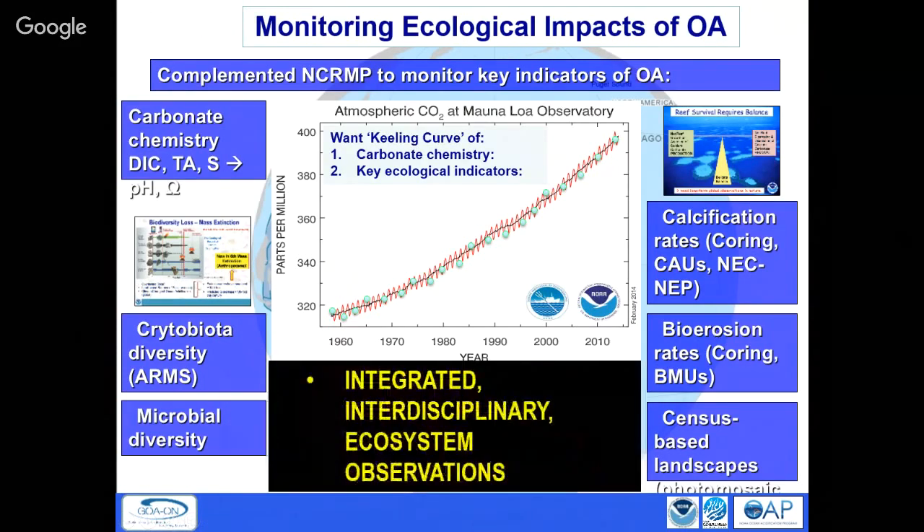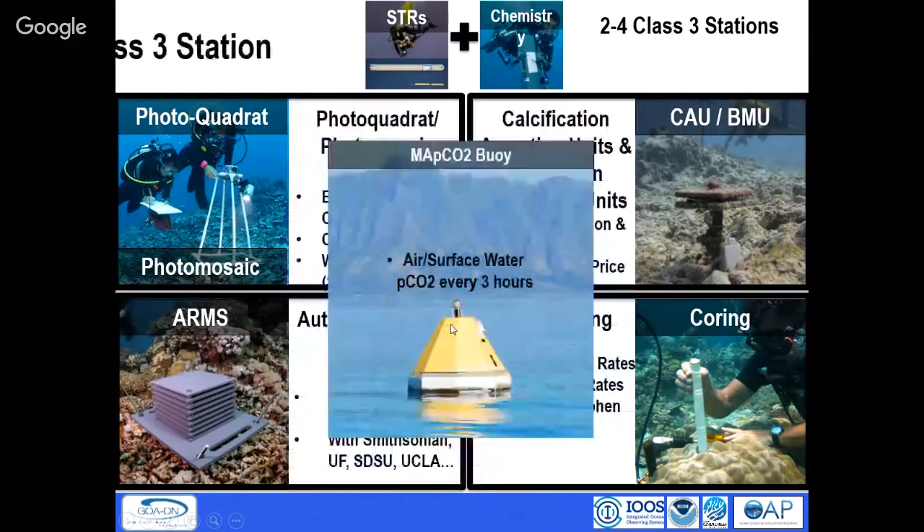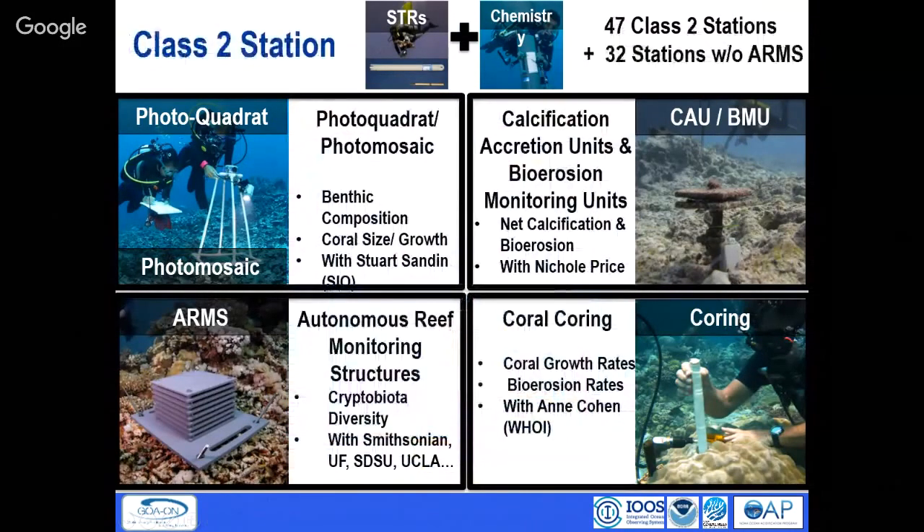Together we think these form an integrated ecosystem observatory. There's a buoy in Kaneohe Bay where we measure CO2 every three hours in the seawater. We'll mostly talk about the class two stations where we look at production versus removal and biodiversity. At a subset of class two islands — at least four islands per archipelago — we survey seawater chemistry all around each island to characterize how it's changing.